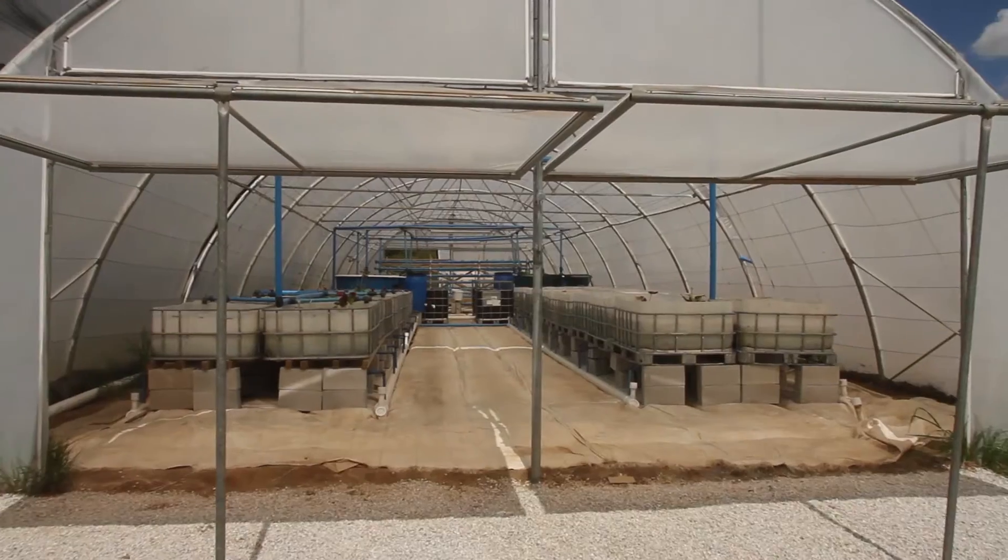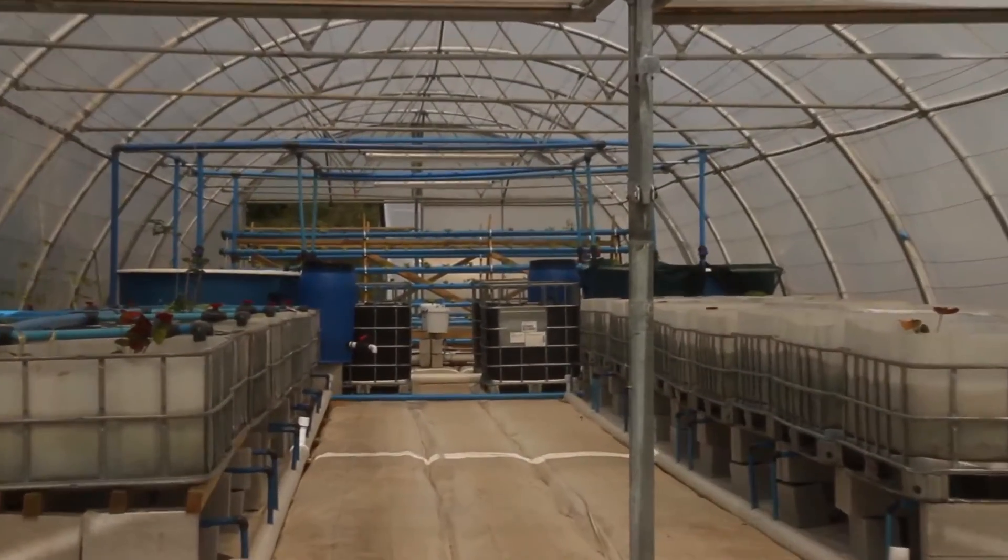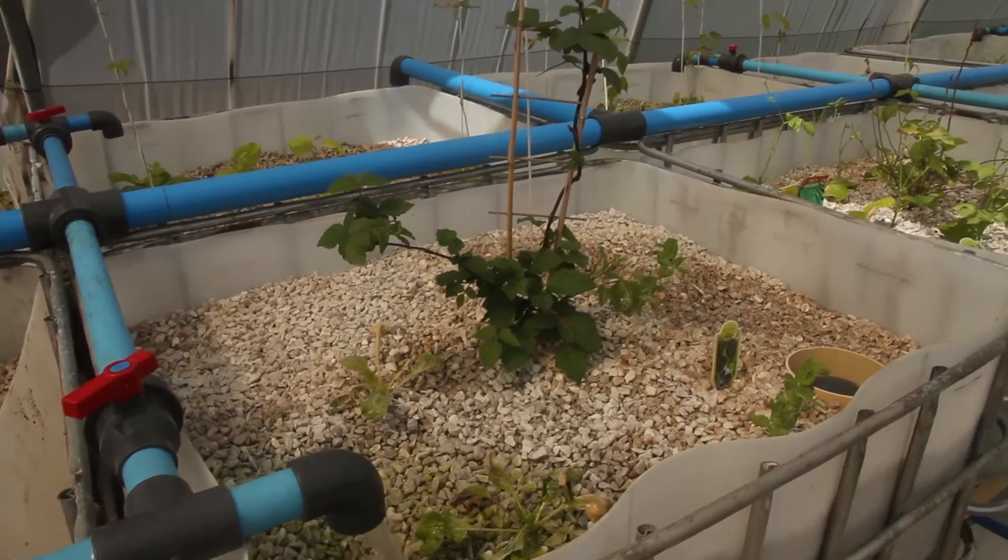This is actually our second aquaponics system at the University. We built the first research facility last year on this farm. This one came about through a common friend who introduced me to Jalpi Miller.